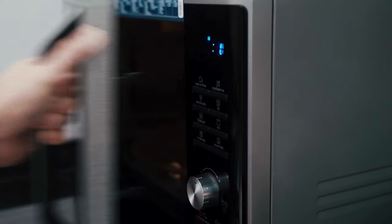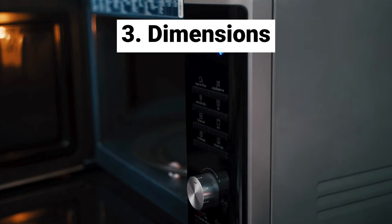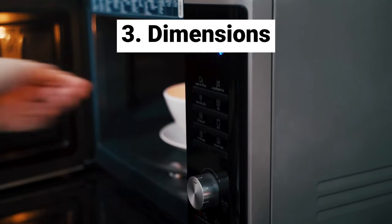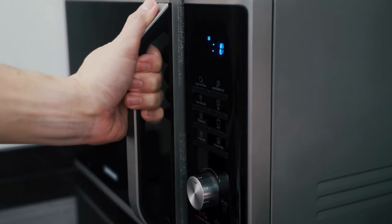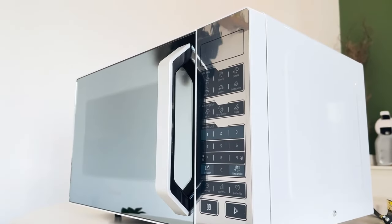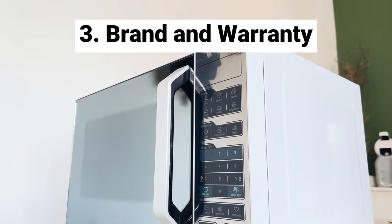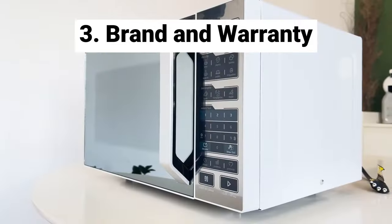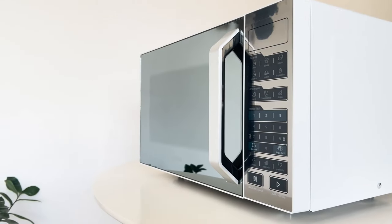Another aspect to consider is the dimensions of the microwave. It's important to measure the space where you'll place your appliance and check its dimensions on the website before buying it. Finally, it's important to evaluate the brand of your appliance and the product warranty. Established brands in the market tend to have better performance, along with more efficient support for any issues you may encounter.